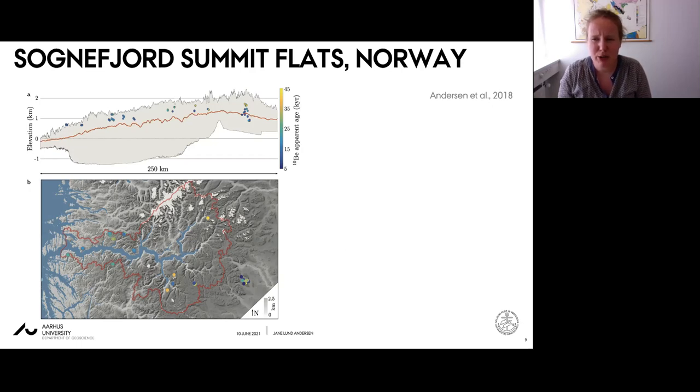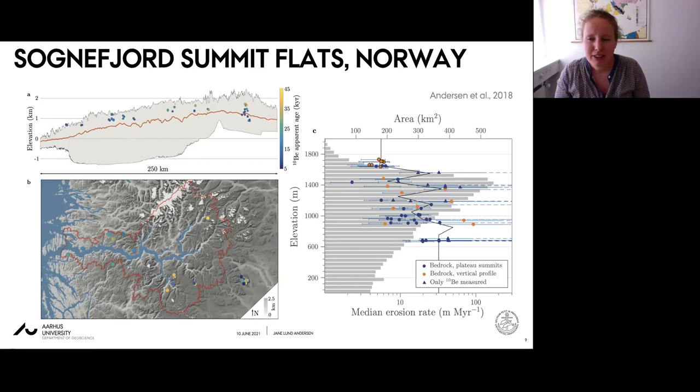Since the deglaciation of this area occurred very rapidly at around 11 to 12,000 years ago, apparent bedrock ages exceeding this indicate that erosion was not sufficient to remove all nuclides accumulated during prior exposure. The figure shows calculated erosion rates based on inverse modeling of beryllium-10 and aluminum-26 as a function of elevation, with gray bars showing the hypsometry for the Sognefjord catchment, highlighting the prominence of low-relief summits and plateaus.